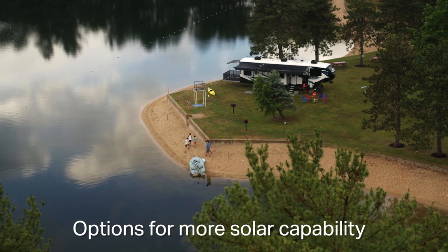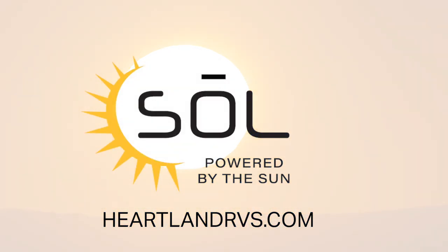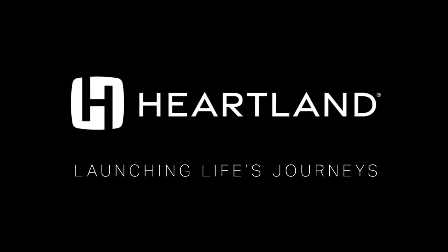Learn more about Sol today. We'll see you next time.